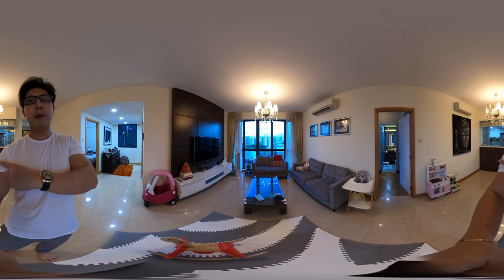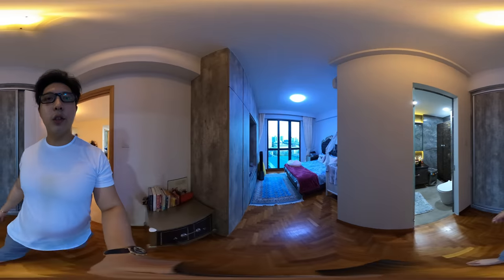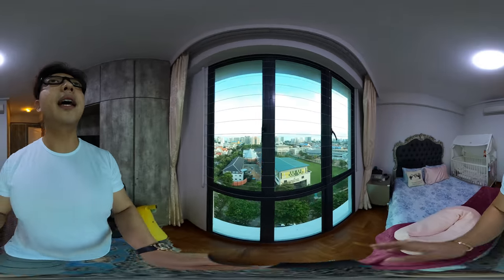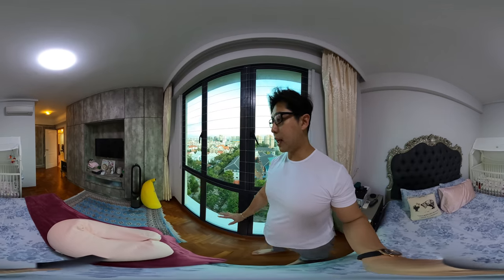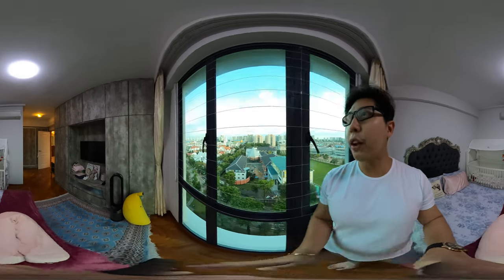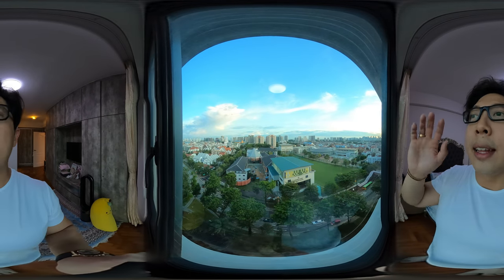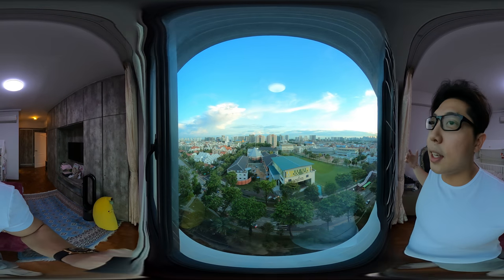Let's check out the master bedroom first. Over here we have the master bedroom. The owners have done up the feature cabinets and the flooring is very well-kept. Parquet flooring varnished by the owner, and the air-cons are the Daikin inverter — the more electrically efficient ones. If you look out of the window, you would see that all the properties in front of you are freehold properties.